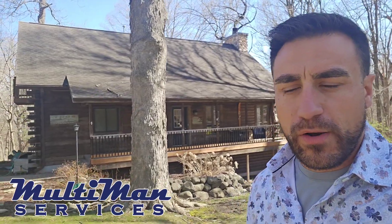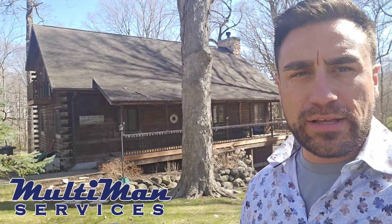Hey Paul, this is Eddie with Multiman Services. Just so happened to be in the area today, so I thought I'd walk around your house quick, introduce myself, and kind of talk a little bit about our process and how we would go about getting your home washed up and restored, get rid of all that organics.